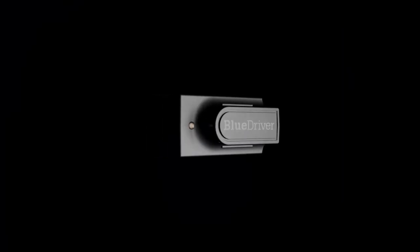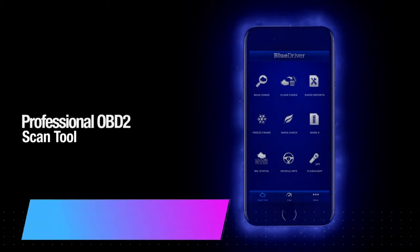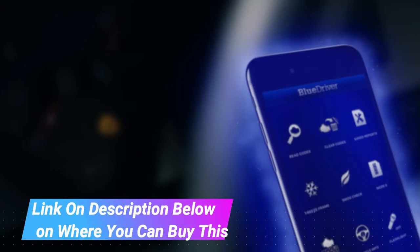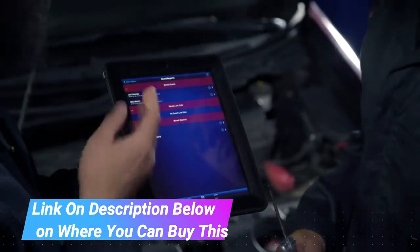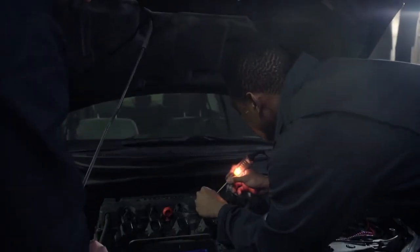BlueDriver Bluetooth Pro OBDII Scan Tool for iPhone and Android. Read and clear your check engine light and all other vehicle systems. Get unlimited free vehicle-specific repair reports generated from our database of millions of fixes verified by professional automotive technicians. As easy to use as a code reader with all the capabilities of an expensive handheld scan tool.